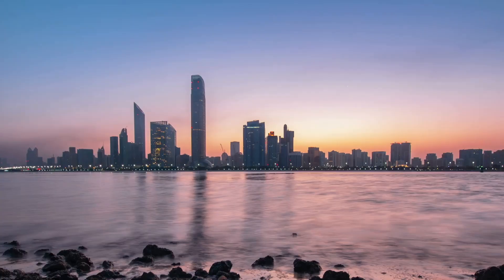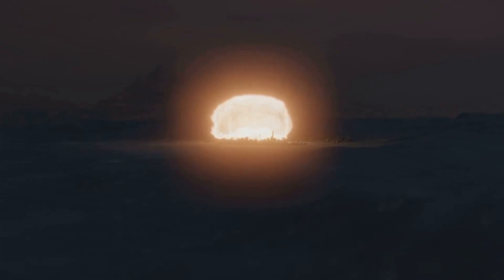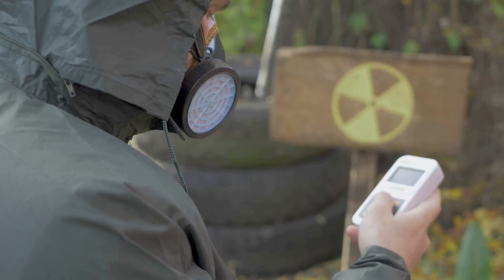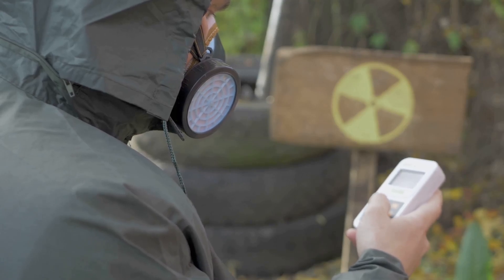Imagine a single object, small enough to fit inside a van, capable of erasing a city in an instant. This is the reality of a nuclear weapon: a flash brighter than a thousand suns, a wave of heat and force that flattens everything for miles, and toxic radiation that stays harmful for many generations.